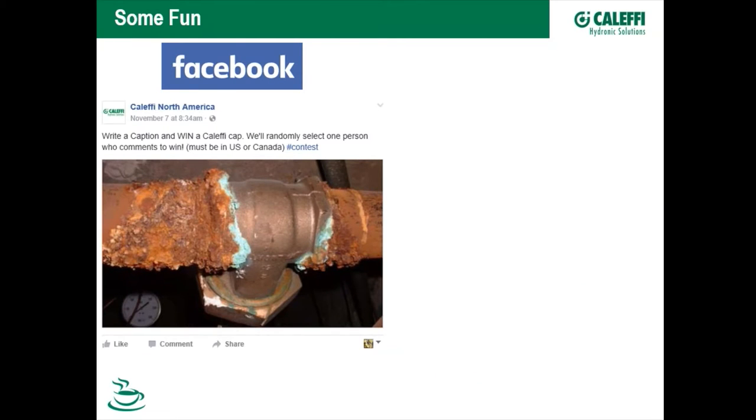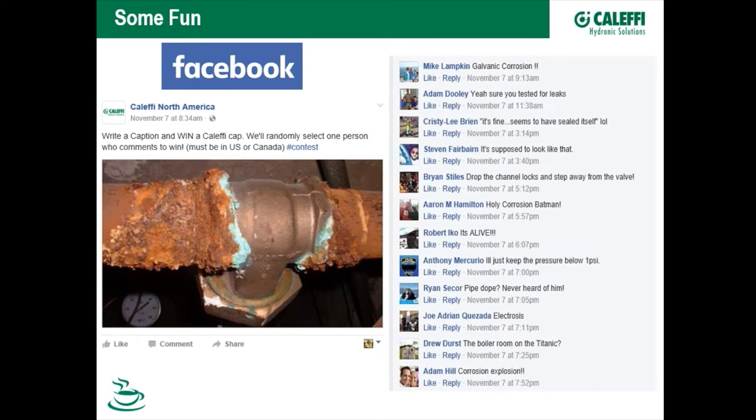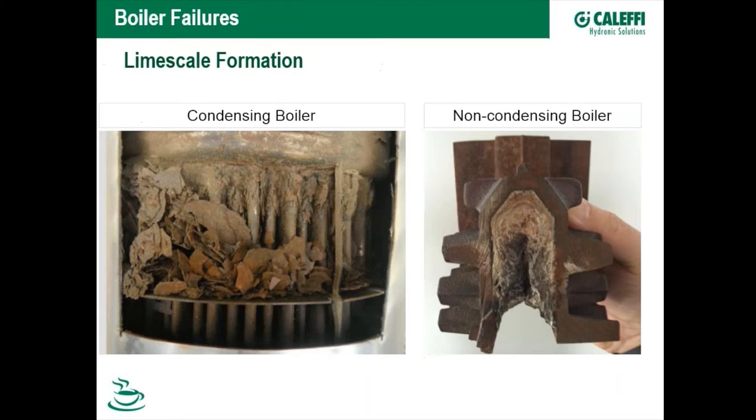Our marketing coordinator Katie did a fun thing on Facebook, posting a corrosion image and asking for comments. Responses were interesting — some right on the money, like Mike Lampkin identifying galvanic corrosion. My favorite was Robert Eco's comment: 'It's alive.' You've got to have fun.